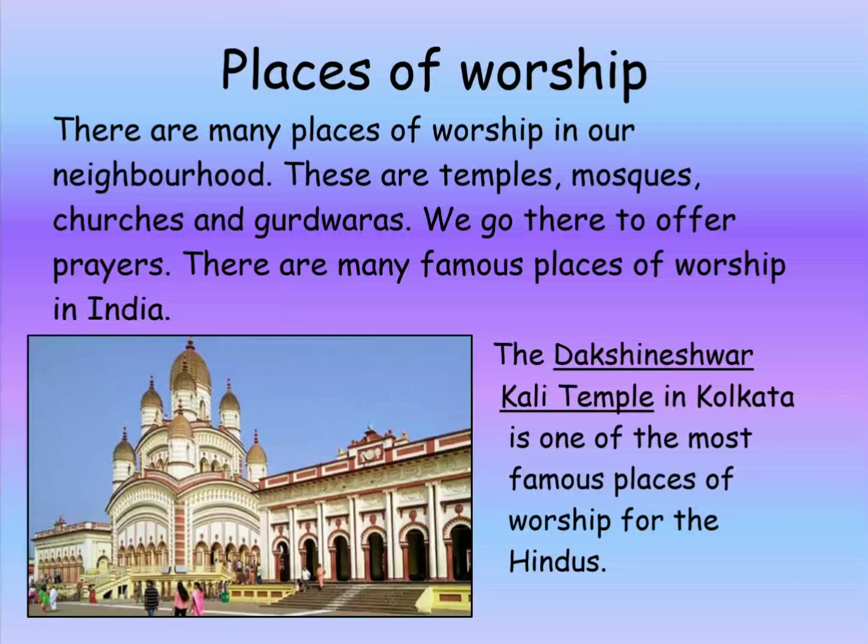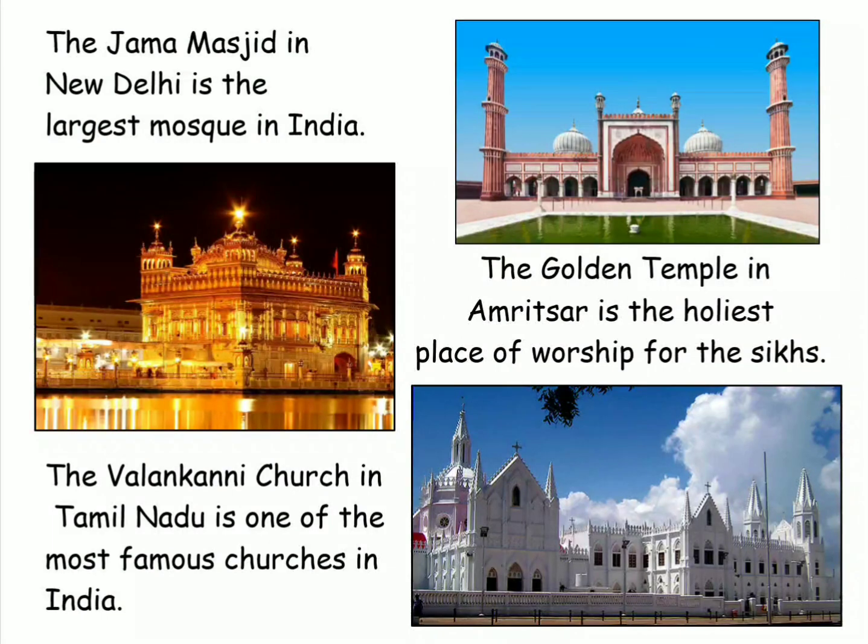There are many famous places of worship in India. The Dakshineswar Kali Temple in Kolkata is one of the most famous places of worship for the Hindus. The Jama Masjid in New Delhi is the largest mosque in India. The Golden Temple in Amritsar is the holiest place of worship for the Sikhs. The Velankanni Church in Tamil Nadu is one of the most famous churches in India.